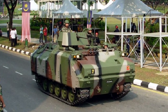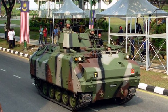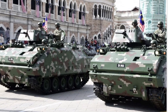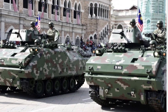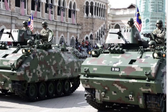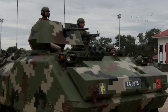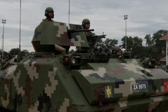The K-200 IFV emerged in the 1980s as South Korea sought to modernize its armored fleet. The design, heavily inspired by the M113 APC, features significant enhancements, particularly in terms of firepower, protection, and amphibious capabilities. The K-200 incorporates a main diesel engine and British-originated automatic transmission, improving reliability and performance in diverse terrains.